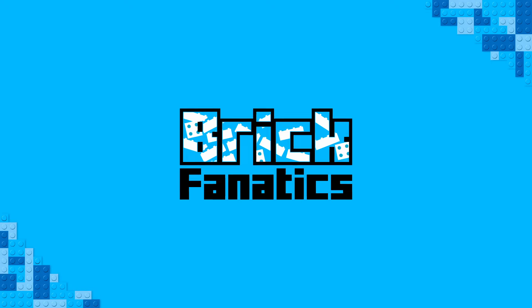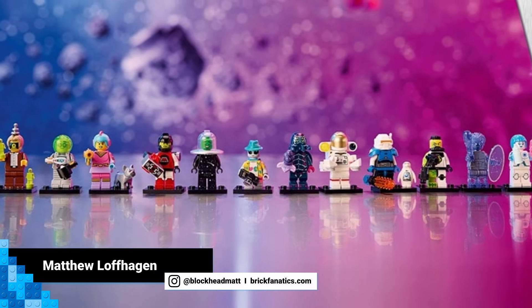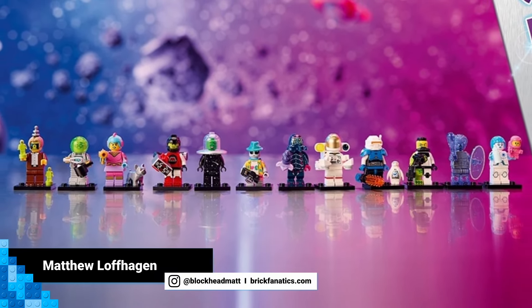Hello there, Brick Fanatics! Let's talk about space. We finally have a good look at LEGO Collectible Minifigure Series 26. And while pictures of these minifigures have been floating around on the internet for quite a while now, we can finally definitively say that they are coming very soon.